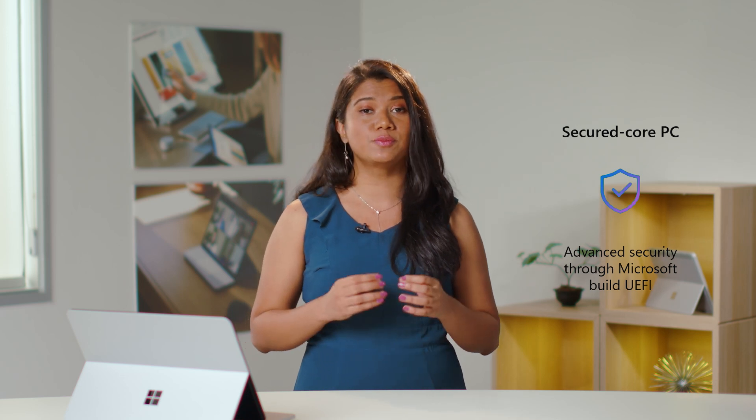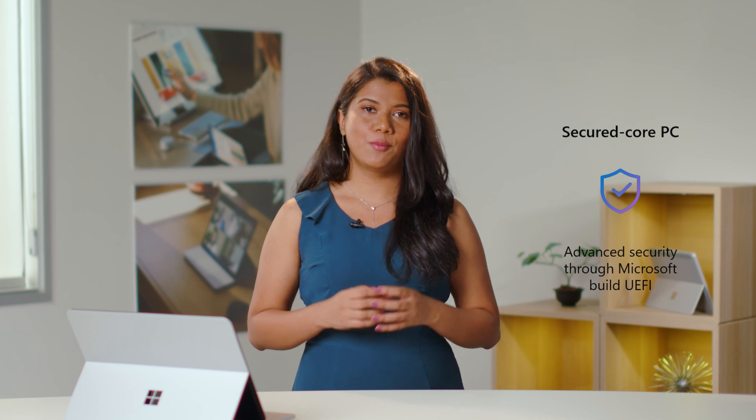We also expanded our offerings for Secured-Core PC through firmware innovations made possible through UEFI on select Intel Surface devices. The core principle to each Surface device is our commitment to providing best-in-class security. Every layer of Surface from chip to cloud is maintained by Microsoft, giving you ultimate control, proactive protection, and peace of mind wherever and however work gets done.